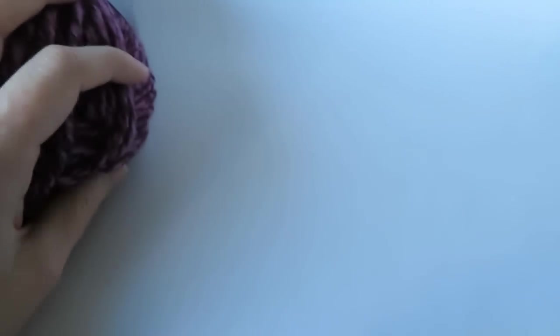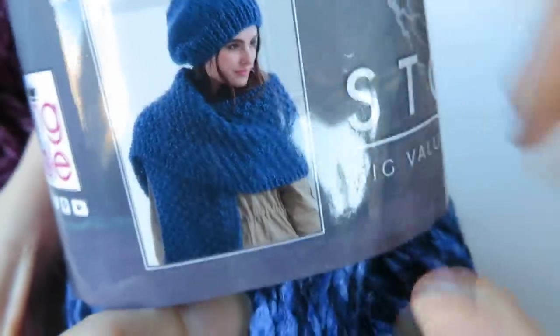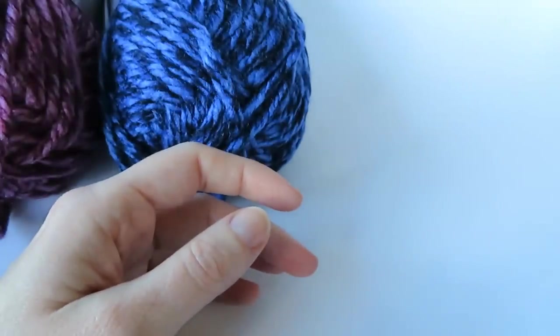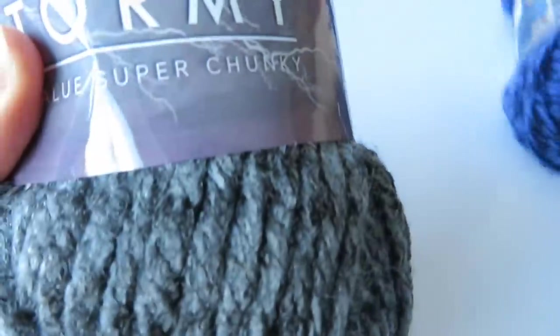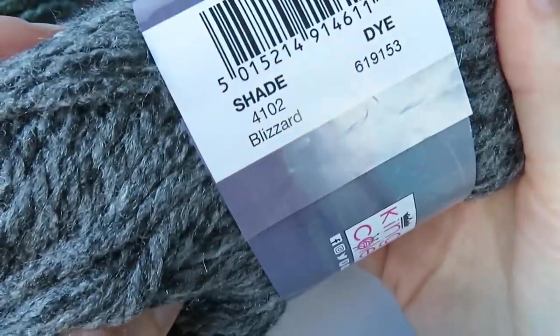And the next one in their range — let's go for the bluey one. We've got a nice blue colour, and this colour is called Monsoon. Then we've got a nice plain grey. Comparing it to the greeny grey Cyclone, you can see the difference — this one is more grey grey. And it's called Blizzard. It's also squishy and really nice.